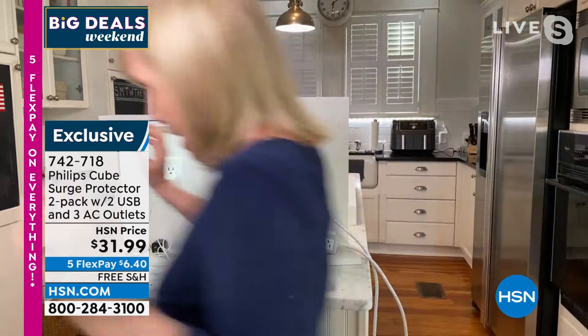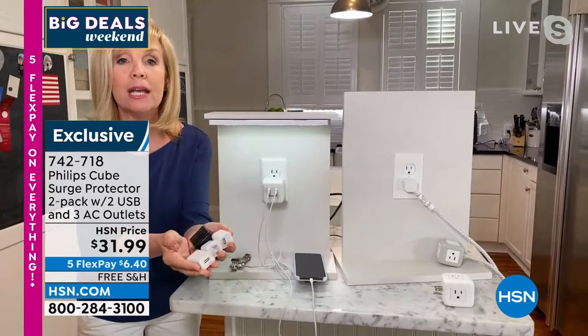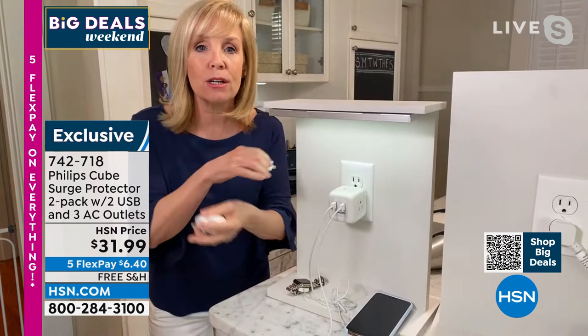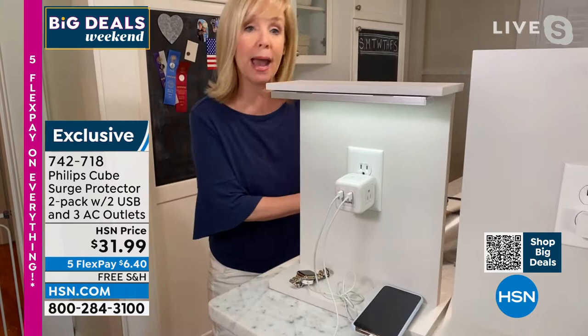I want to plug this one in because I want to show you one of the big deals about the USBs. Do you recognize all these clunky wall blocks? We have all this stuff, and when you plug them into a power strip, you don't get all the space — it takes up all that space that you have.